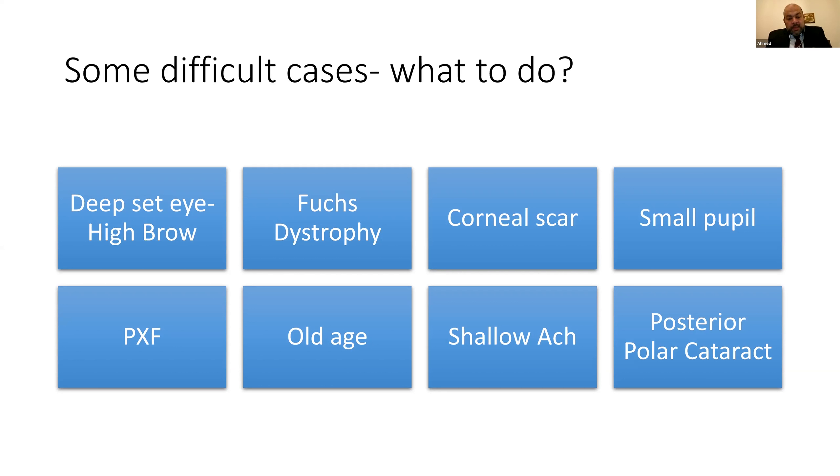For a small pupil, iris hooks or a Malyugin ring work well — whatever you're comfortable with. For pseudoexfoliation patients, it is a combination of a loose lens, small pupil, and dense cataract — very challenging. Age itself is a significant risk factor: in patients above 90, tissues become more friable, the iris becomes floppy, and with every instrument entry the iris prolapses. In addition, comorbidities like kyphoscoliosis mean some cataracts have to be performed with the patient unable to lie flat.